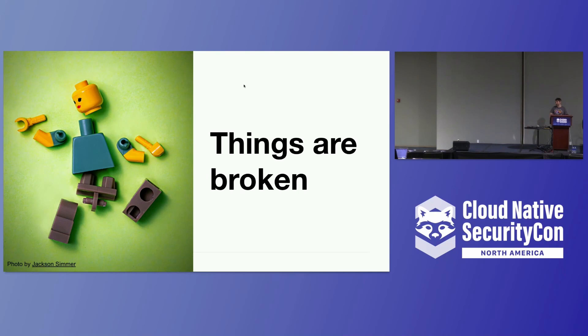My basic thesis here is that things are kind of broken at the minute. We certainly could be doing a lot better than we are right now.